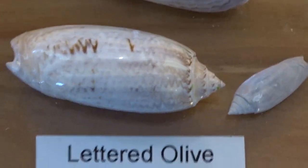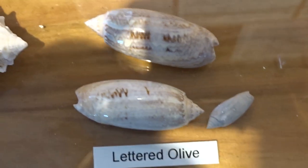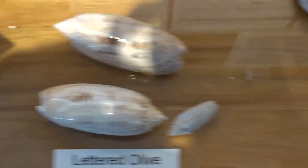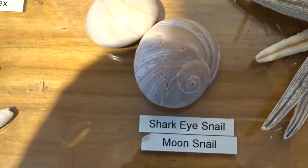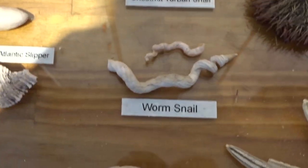The lettered olive — very smooth. The shark's eye, also called the moon snail. The Florida worm snail.